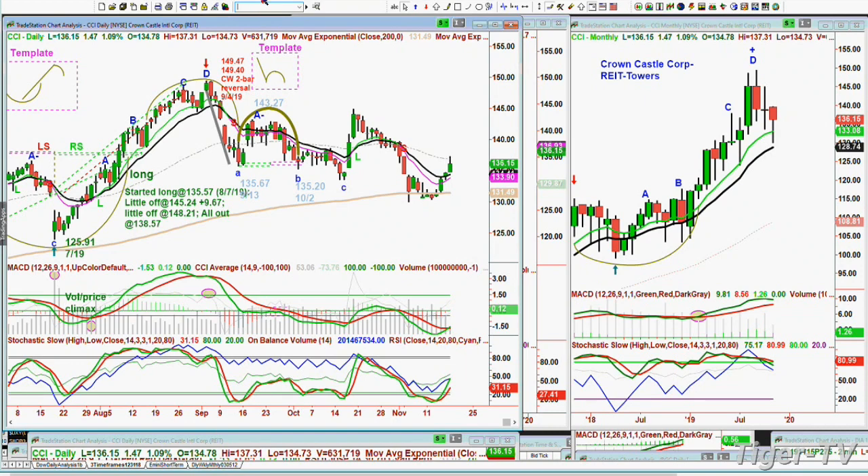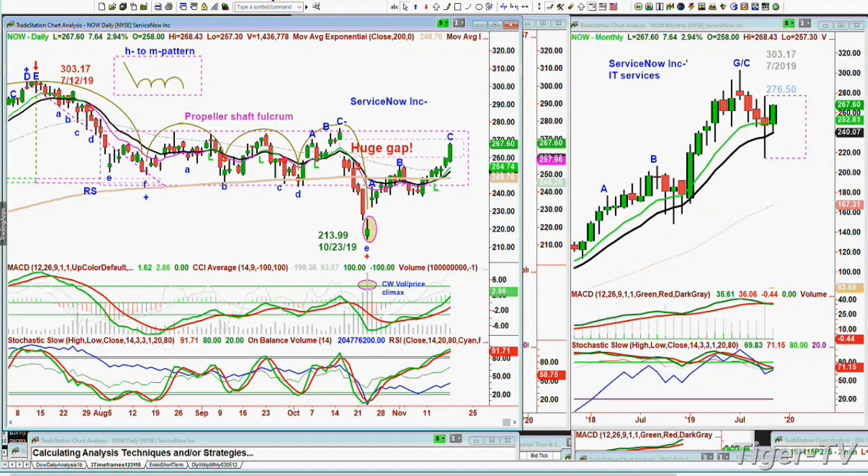There's a stock that I featured the other day for subscribers. I showed them the chart and said this chart has made a Chapman Wave — volume price climax — and it should trade up at least for the next 28 bars. 28 days on a daily chart. If it hasn't even come back towards the low, it can go for 56 bars. Now we get this propeller shaft fulcrum that I put in here — it's gone right back in. The lowercase H goes to an M pattern. Lots of techniques — I'll be right back.